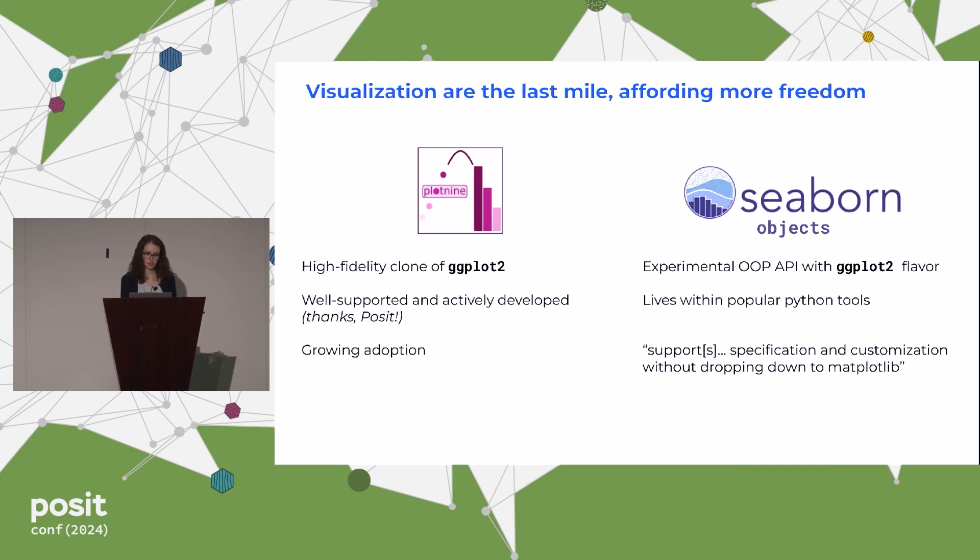Of course, data wrangling is only one half of exploration — we also have visualization, and here we actually now have two really great options. First, there's plotnine, which is a very high-fidelity code clone of ggplot that is well-supported by Posit. Sometimes I worry about packages that try to clone existing packages — that they may not be well-supported or may be abandoned projects — but having that institutional support is huge. On the other hand, we have Seaborn objects, which lives inside Seaborn, one of the most popular Python packages for data visualization. This provides a novel experimental object-oriented programming interface with unique ggplot2 inspirations that allows an alternative way to bring the grammar of graphics into creating the underlying matplotlib figure specifications.